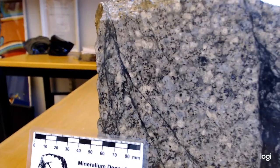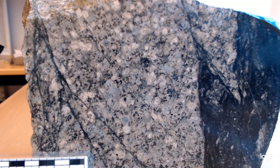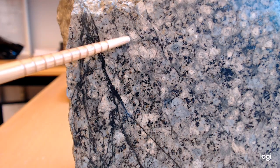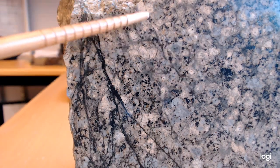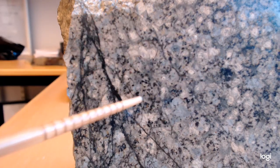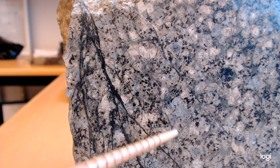Let me get you a little closer. Here we have the big K-feldspar crystals and they are a little bit pinkish. They're often very zoned and you can just about see that here — this one here, and these ones here — they seem to have some zoning. And what we see is that they're floating in a finer-grained groundmass.